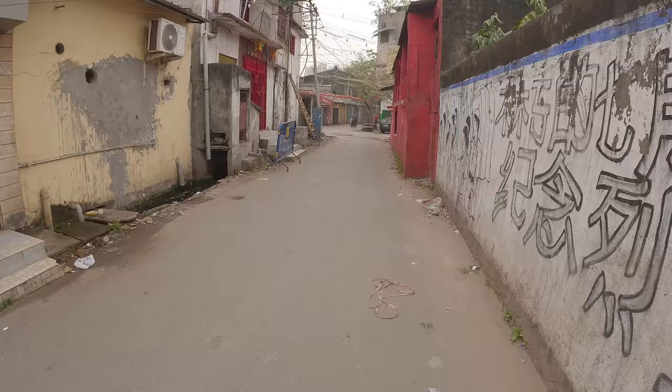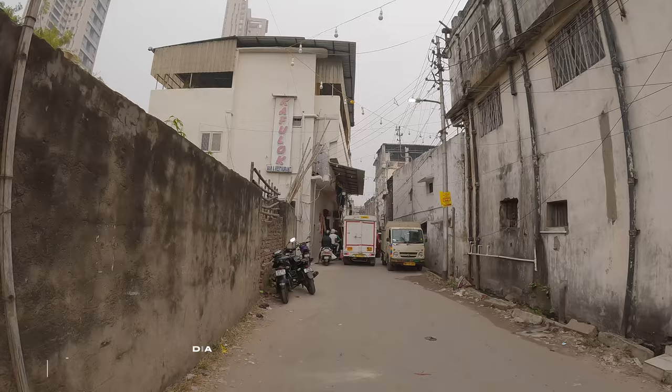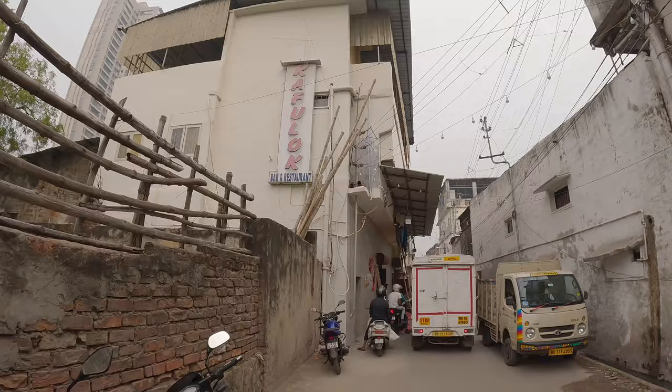It's going to be a great video, so let's continue. We're going to this restaurant called the Kafu Lok. Let's go inside. I hear the food is fantastic. And this is Chinatown, guys, so of course we're going to have some great Indian Chinese food over here.